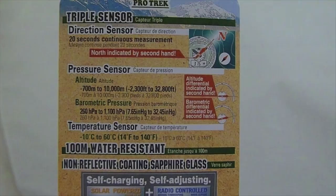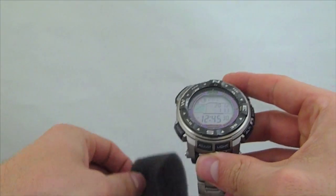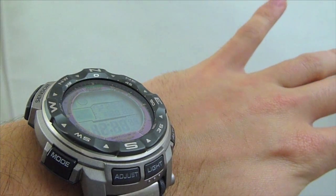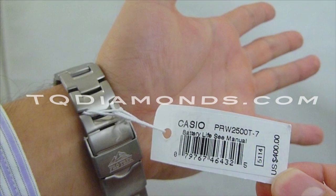The watch has an approximate weight of 115 grams. For all your Casio ProTrek needs and special pricing, please check out TQDiamonds.com. We appreciate you taking the time today to unbox the Casio ProTrek PRW2500T-7 with us.